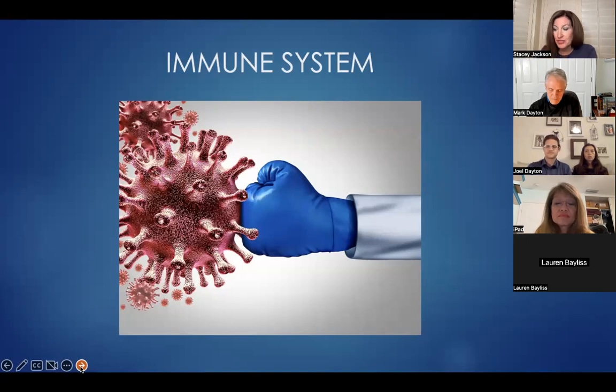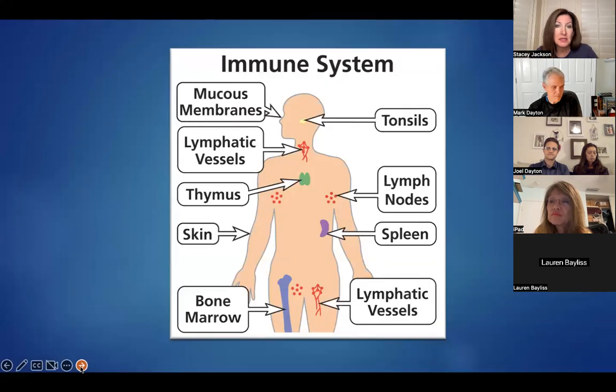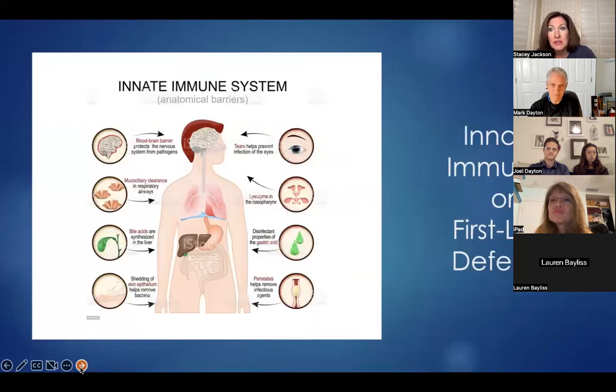Each of us is exposed daily to toxins and pathogens, which are microorganisms that can cause disease. Amazingly, our bodies are created with a built-in immune system that helps protect us against harmful microbes and diseases. There are many organs and systems in our body that are involved in our immune system. Our first line of defense is the innate immune system, which includes barriers like the skin that keeps out pathogens and stomach acid that breaks down and destroys harmful microorganisms.